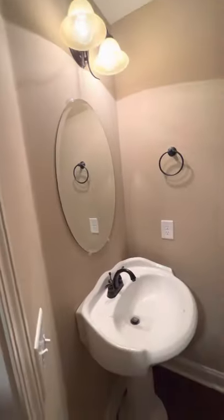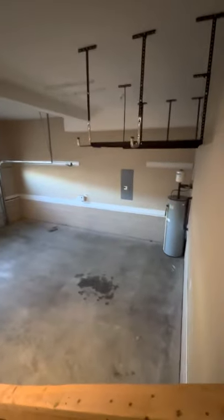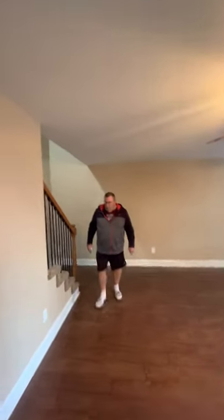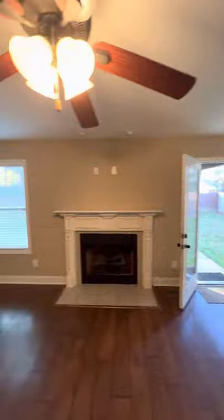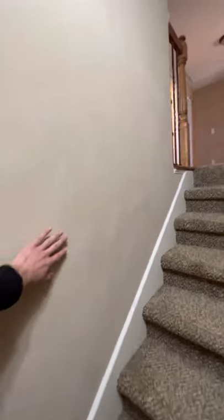Half bath right here. Then we've got this guy — it's a gas fireplace. A little bit of different paint color here coming up the stairs, matched it pretty well but you can still see a difference.